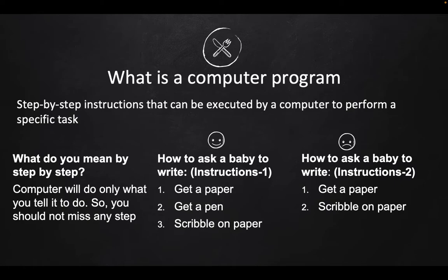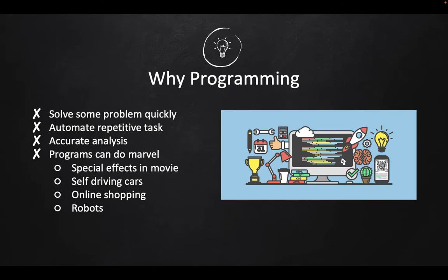So why do we need programming? Programming can do marvelous jobs for you. It can solve problems very quickly, it can do automation, it can do accurate analysis, and many more marvelous things. Take any activity in your real world that you do every day.